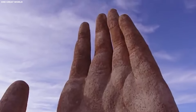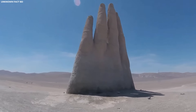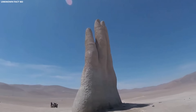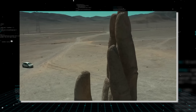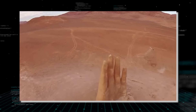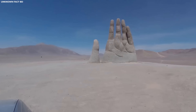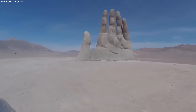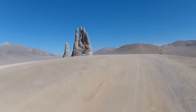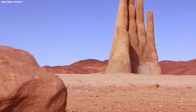The Hand of the Desert is not merely a static artwork; it is a magnet for travelers and explorers drawn to its enigmatic presence in the midst of Chile's lunar-like desert landscape. Its colossal scale and stark contrast against the Atacama serve as a powerful reminder of the intersection between art and environment, prompting contemplation on the themes of isolation, yearning, and the limitless reach of human endeavor.